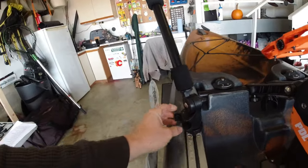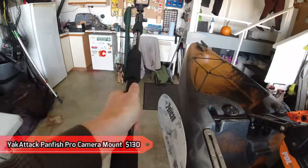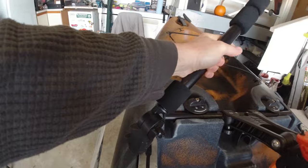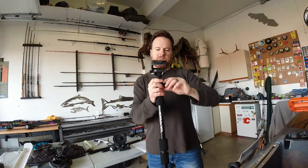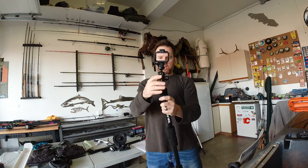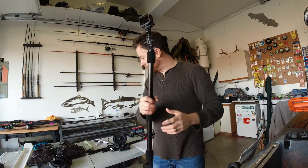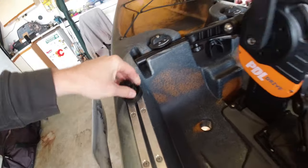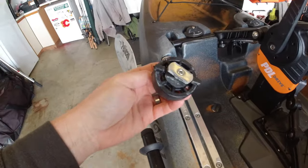Next is my Yak Attack camera boom — this is the Panfish Pro camera mount. If you're doing any filming or photography, you can spin this around however you want, lift it up, forward, down, and twist to change the camera angle. It's completely maneuverable to wherever I want to put the camera, which is pretty nice. It just sits on a little track base here with a T-bolt.